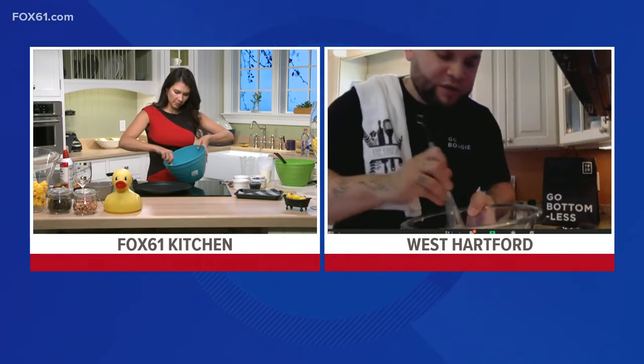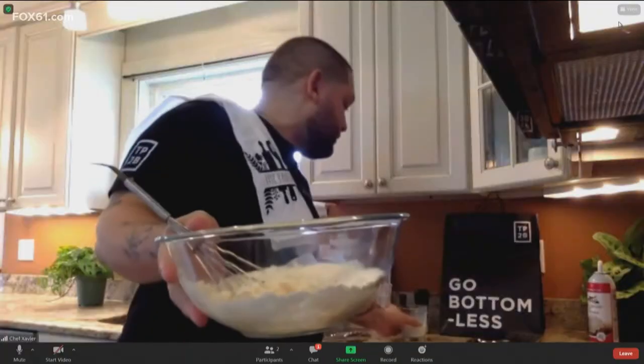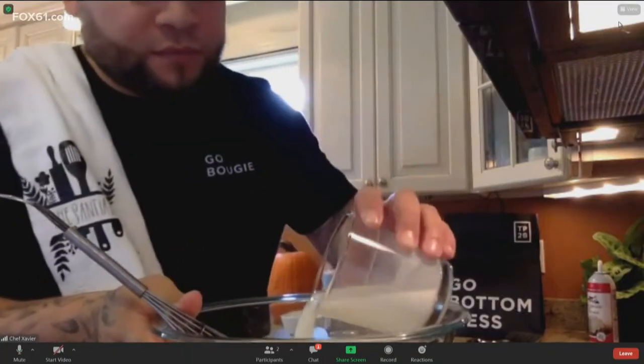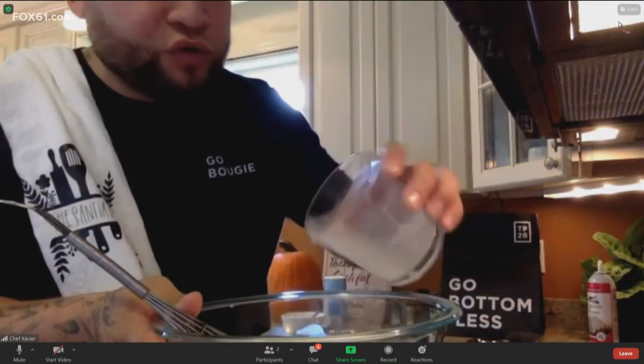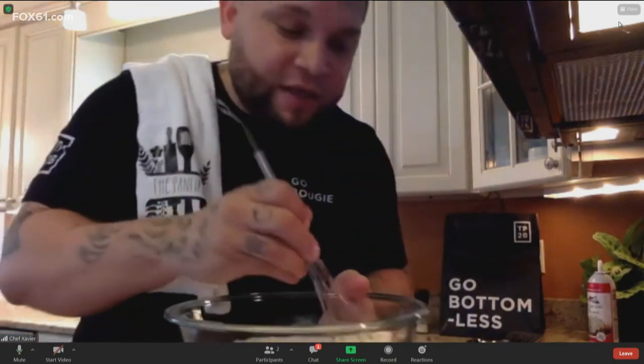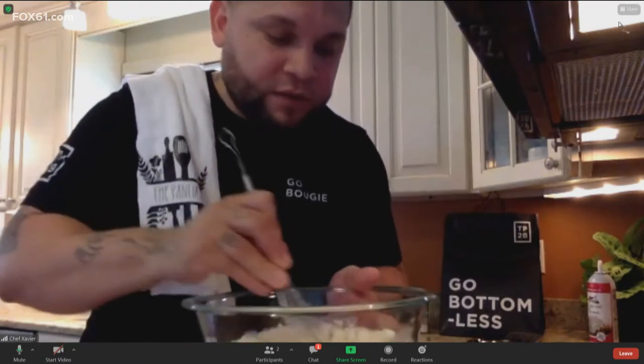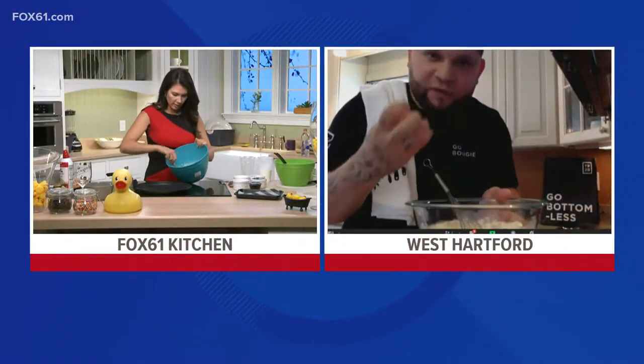Whisk it away. If it's too thick, add more milk. You don't want it to be too loose. The trick about this recipe is the pancake mix has to sit overnight - that's what makes the pancake super fluffy and flavorful.